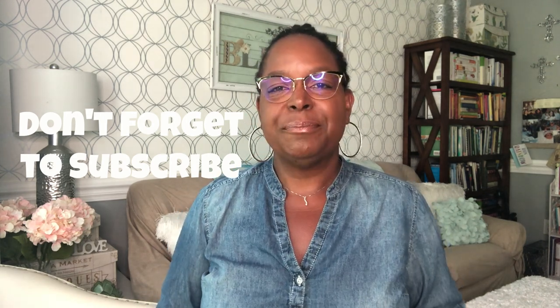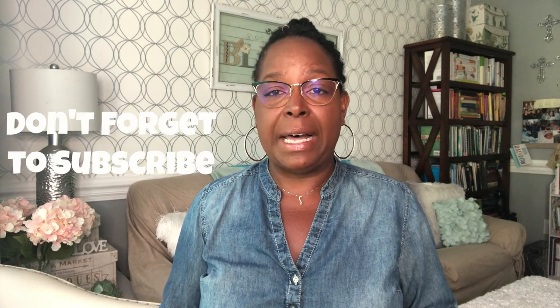Let's get started. I'm going to share my honest opinion about these period panties. If you decide that you want to purchase these, there is a 20% off discount code in the description box of this video.